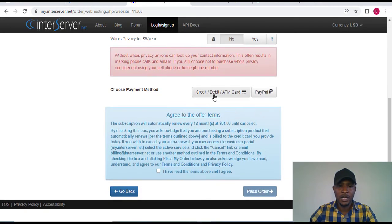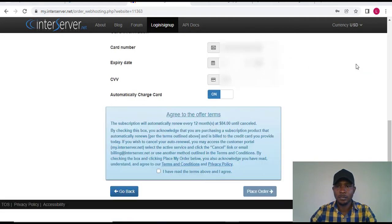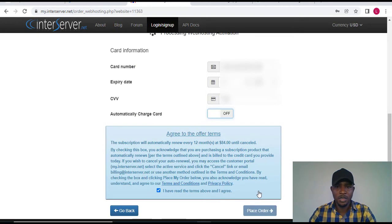Now I'm going to add my payment method. I'm using an ATM card, so I'll click on 'Debit Card' and enter my card details. After entering the details, they ask about automatically charging your card when your subscription expires to renew it. I don't want that, so I'm turning that option off. Then I accept the terms and click 'Place Order.'